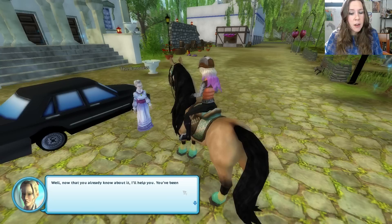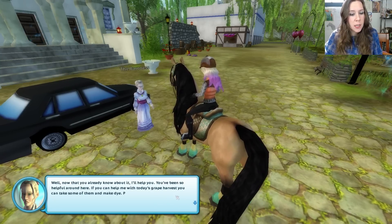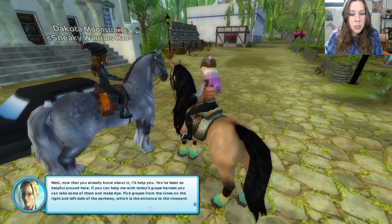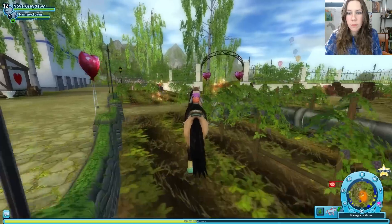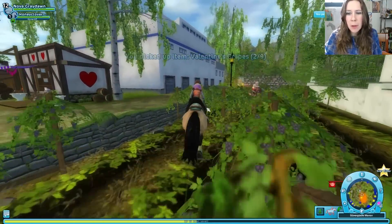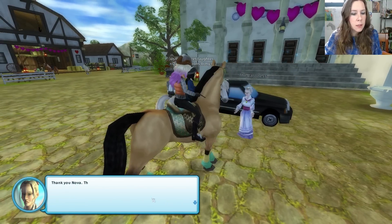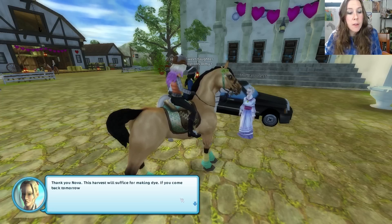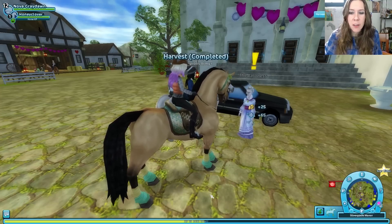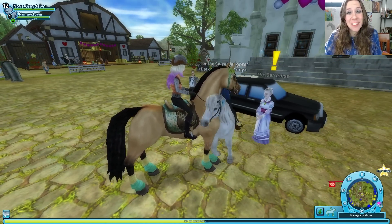Now that we already know about it, she'll help us since we've been so helpful around here. If we help with today's grape harvest, we can take some and make dye. We need to pick grapes from the vines on the right and left side of the parkway — the entrance to the vineyard. Grapes collected! The harvest will suffice for making dye. If we come back tomorrow, she'll have the dye ready. How she makes it will be her little secret.